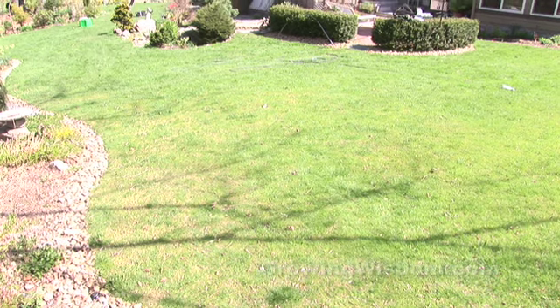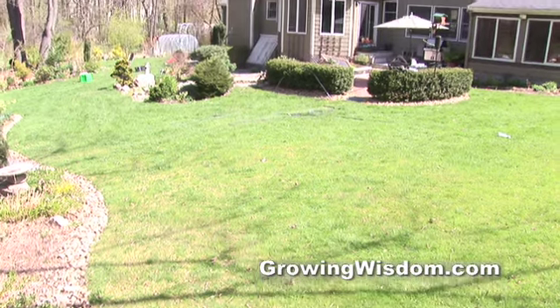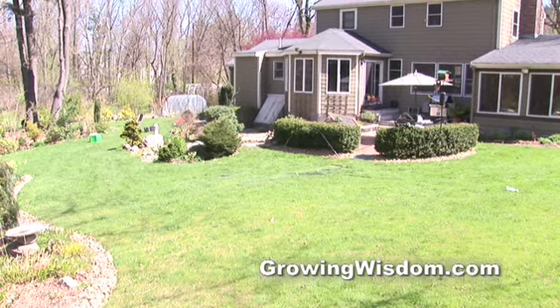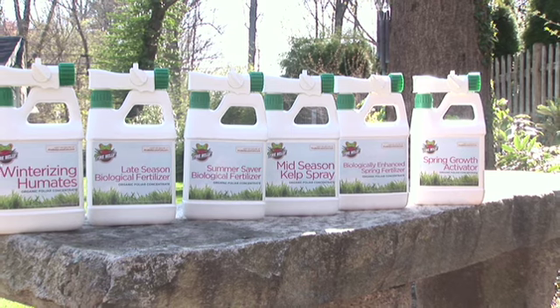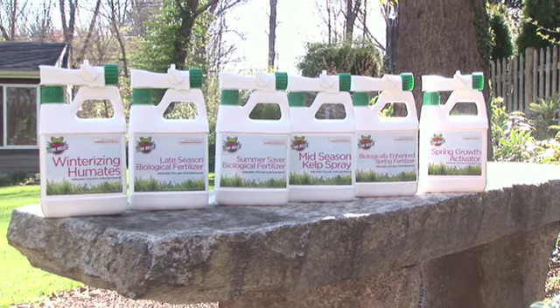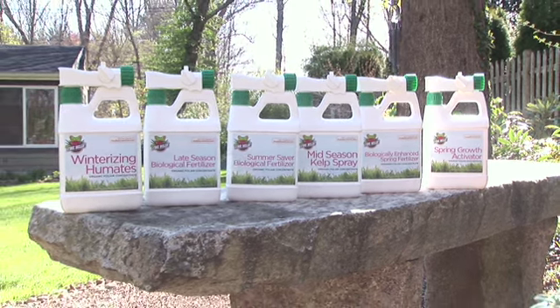Well, Dave, what we found was that there were a lot of people who wanted to make that switch away from using chemical products on their lawns, but it was difficult for them to figure out exactly how to do it. With recent research and development in the organic fields in terms of lawn care, there are a lot of products out there on the market right now. So what we did was we took the six best products that we could find and put them together in an easy-to-use step program that people can apply to their lawn without having to worry about doing the research on their own.